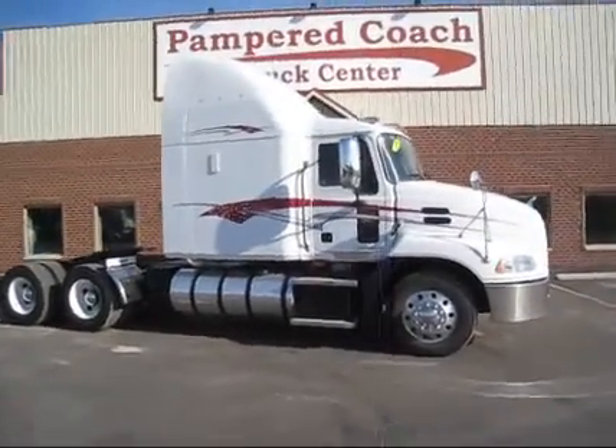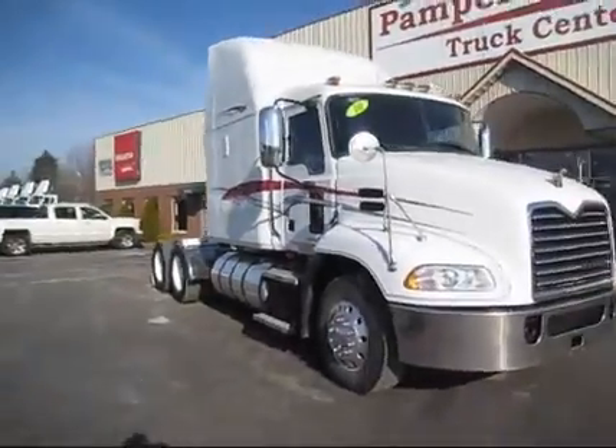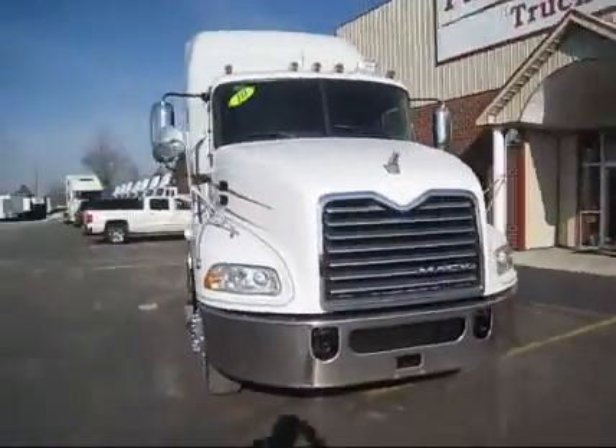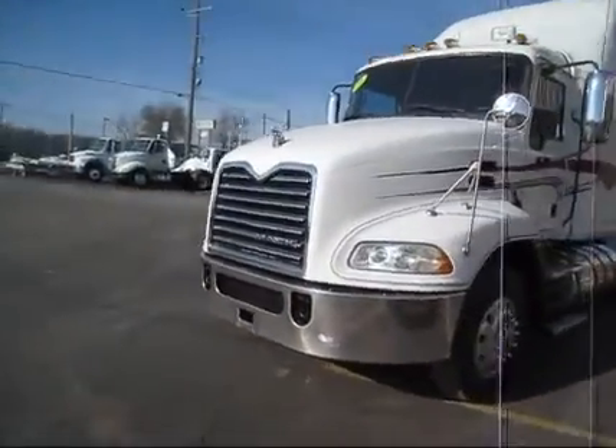Hello, up for sale today we have a 2010 Mac. Beautiful, beautiful little clean truck here. Automatic, good miles — 510 on the miles — and three to choose from.